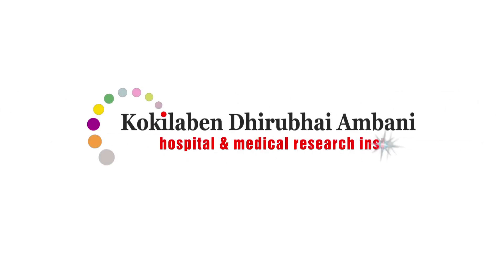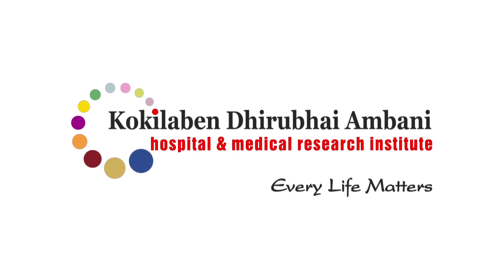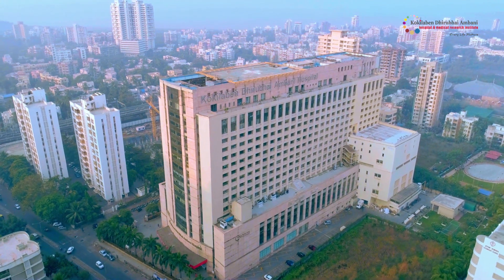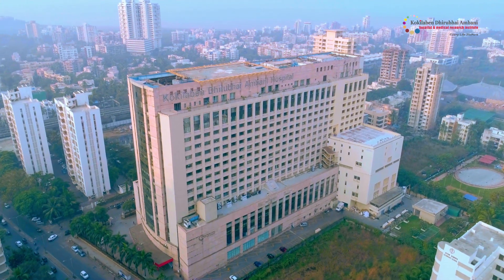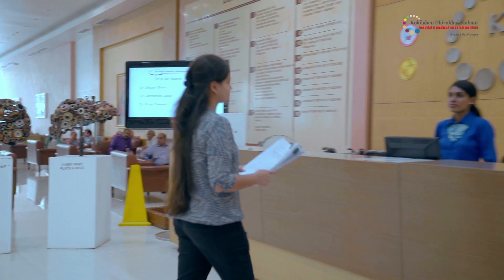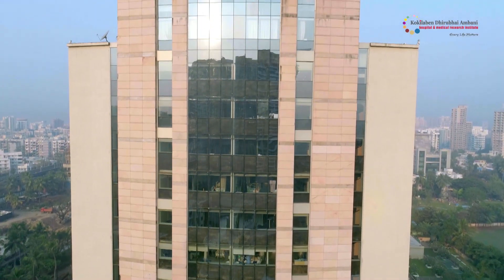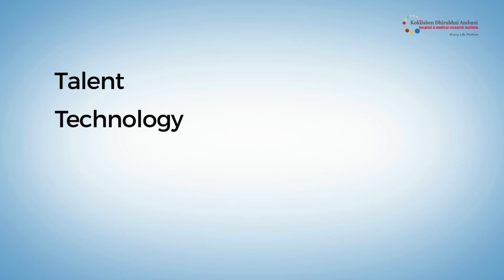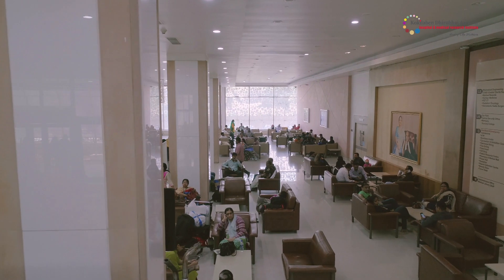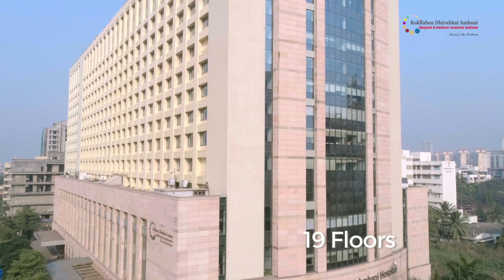Kokilaben Dhirubhai Ambani Hospital and Medical Research Institute is an outcome of a dream come true. Inaugurated in early 2009 at Andheri, Mumbai, the hospital is built by the Reliance Group and is the first of the group's flagship community initiatives. Built on the four pillars — talent, technology, infrastructure and care pathways — Kokilaben Hospital comprises 10 lakh square feet of space spread over 19 floors.